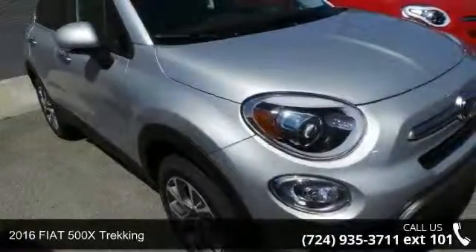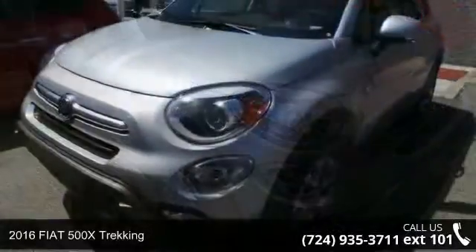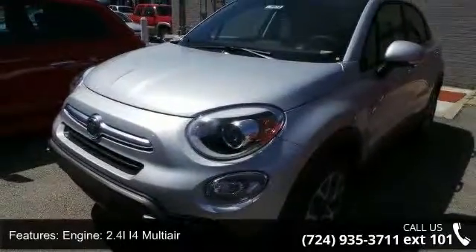Step into the 2016 Fiat 500X Trekking. If you are looking for an automobile with great features, look no further. Enjoy these notable features: